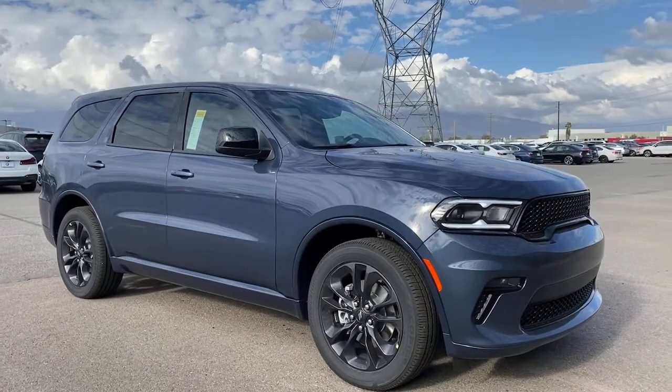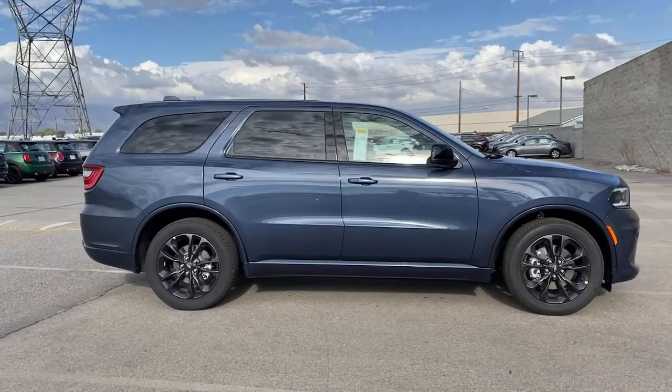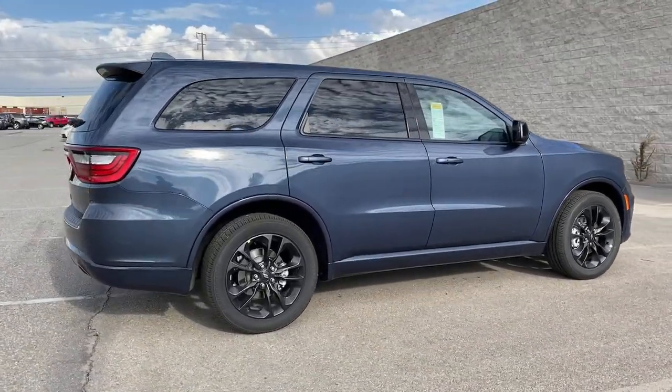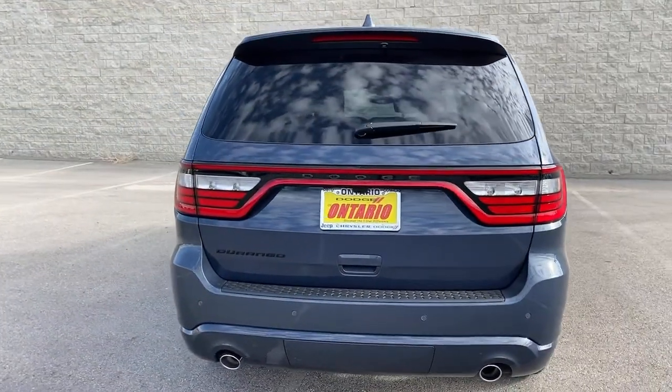You just found the 2021 Dodge Durango. The Durango delivers rugged full-size SUV power and capability, advanced safety features, refined comfort, third-row spaciousness, and the bold spirit born of muscle car heritage.